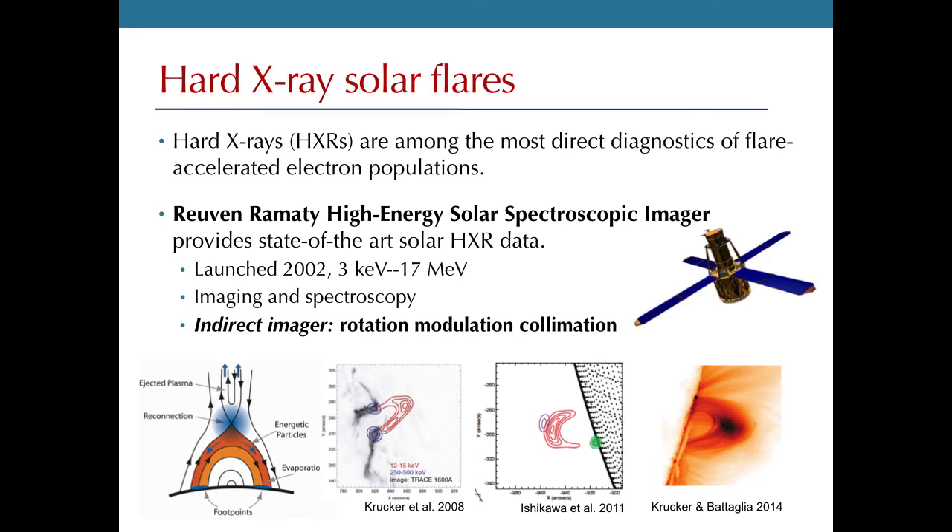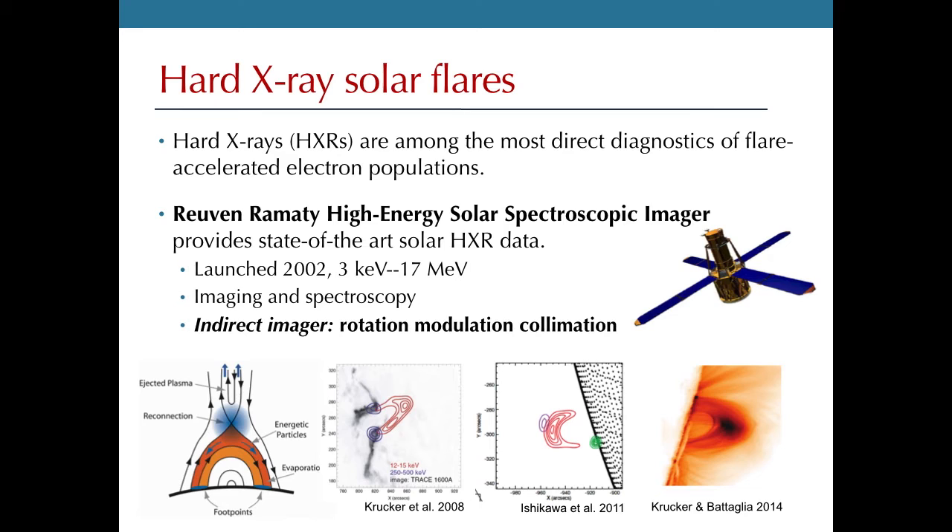The instrument we typically use to do this is the RHESSI spacecraft. RHESSI was launched in 2002 and has just completed its 12th year. It's still operational and can observe from 3 keV all the way up to 17 MeV, or the gamma ray range. RHESSI performs both imaging and spectroscopy, with one key point being that RHESSI is an indirect imager — it uses an indirect imaging technique that requires Fourier transforms to recover the X-ray source map.